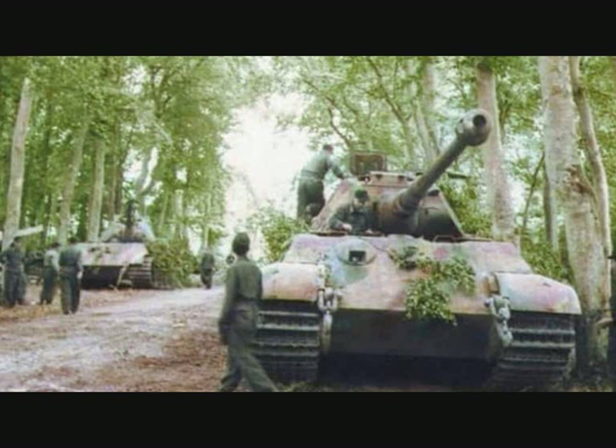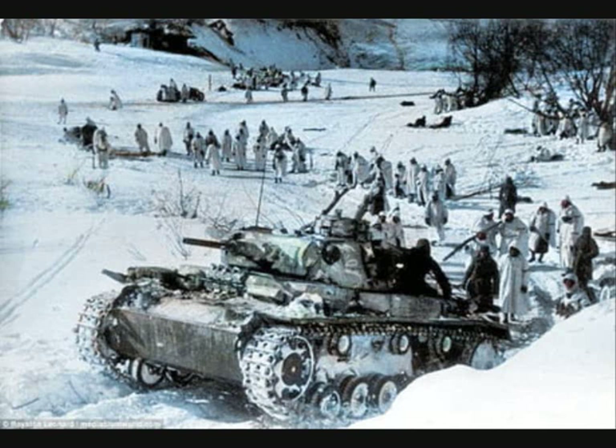It is interesting to note that there were also occasions where, parallel with the foliage cover, Panzer crews would apply a thin layer of mud or snow to the vehicle to help camouflage it with its surroundings.